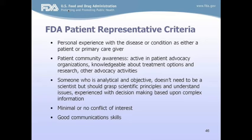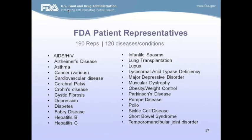We currently have about 120 conditions represented by the 190 patient reps, with multiple reps often covering the same condition. Conditions include AIDS/HIV, cystic fibrosis, Parkinson's, and muscular dystrophy. We don't have representation for every medical condition — not because of lack of manpower, but because we recruit based on need. If a medical product is not coming up for review or discussion at a meeting, there is no immediate need to recruit. We work closely with reviewers and divisions to predict what's coming ahead so we can plan and recruit appropriate reps earlier in the process.